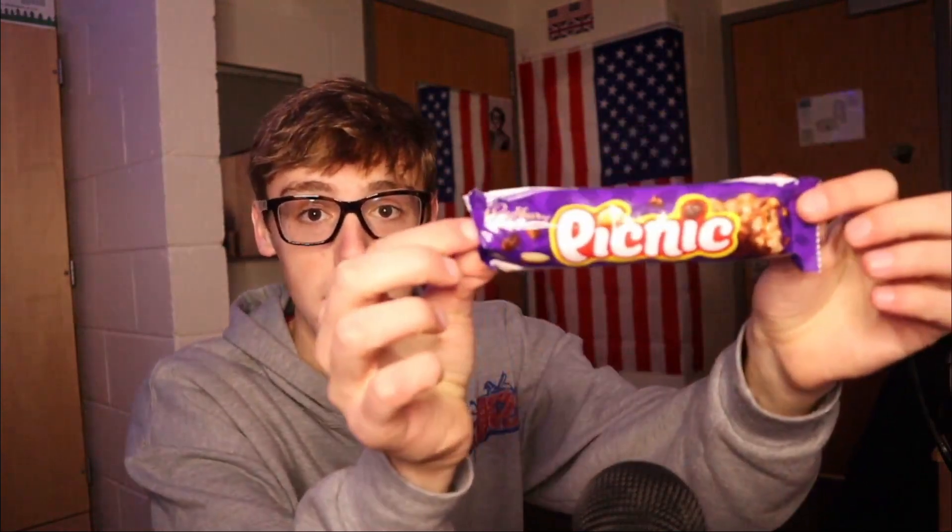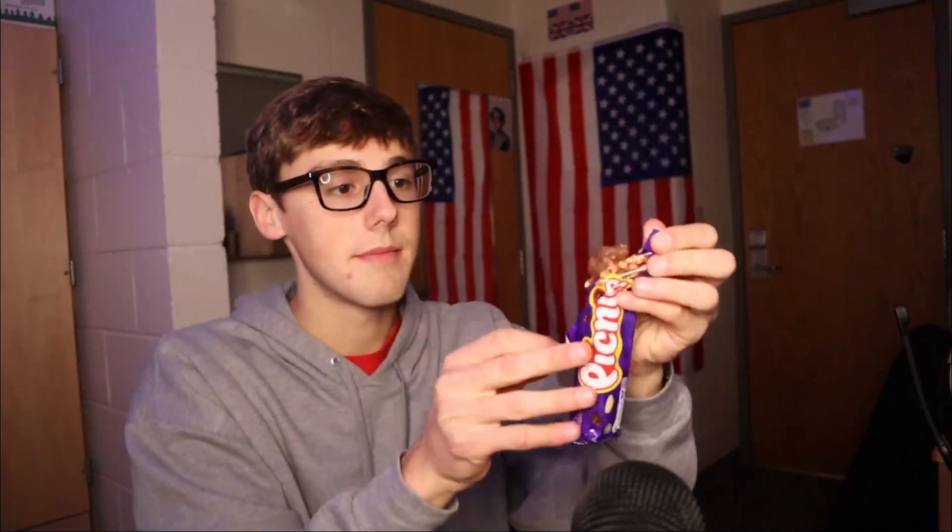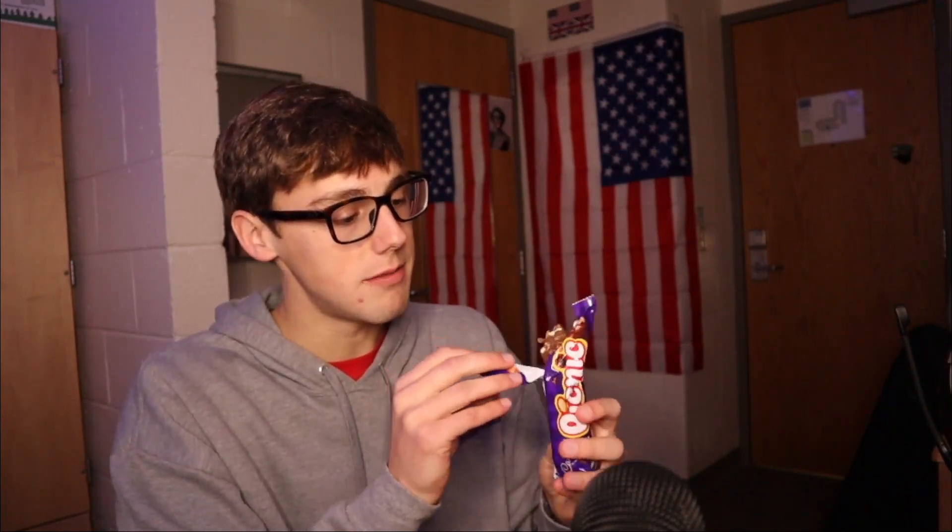I'm just going to pick them up in no particular order. Next is the picnic bar right here. There appears to be peanuts and raisins in here. Let's just give it a try. It's very, very rigid. Lots of peanuts in there as you can see, and I like peanut chocolate a lot. That's pretty good — some caramel in there as well. It tastes kind of like trail mix in some ways just because of the peanuts and raisins.